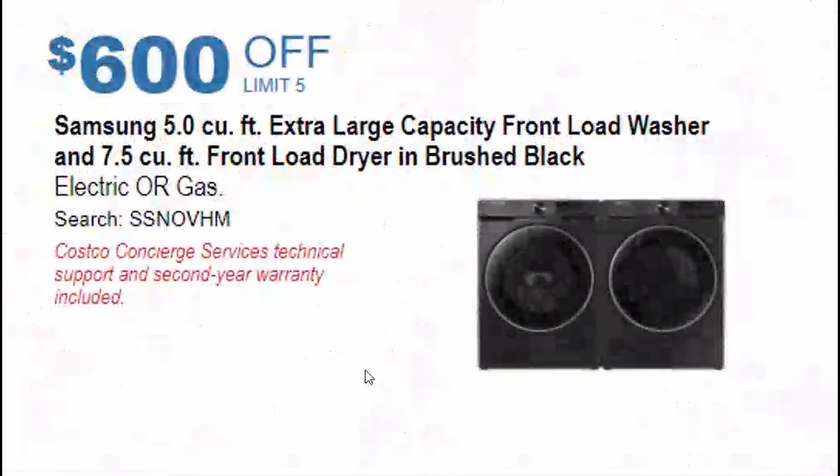Finally, the best deal — though the exact price isn't confirmed yet — is $600 off on the Samsung 5 cubic foot extra-large capacity front-load washer and dryer set. We'll know the exact price around November 1st, but this is a tremendous deal.